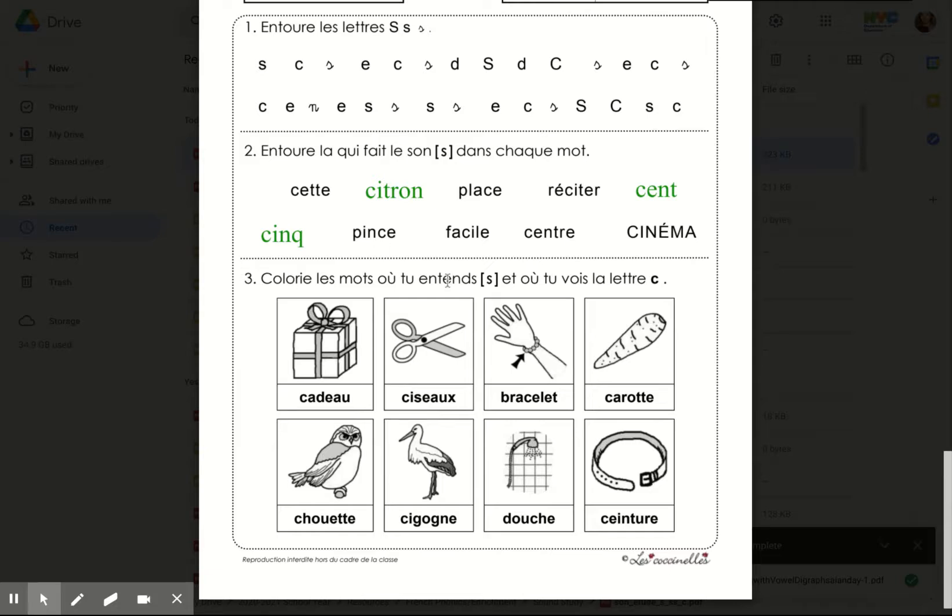Colorie les mots où tu entends S et tu vois la lettre C — colour the words where you hear S and you see the letter C. And of course, repeat after me. Cadeau. Ciseau. Bracelet. Carotte. Chouette. Cigogne. Douche. Ceinture.